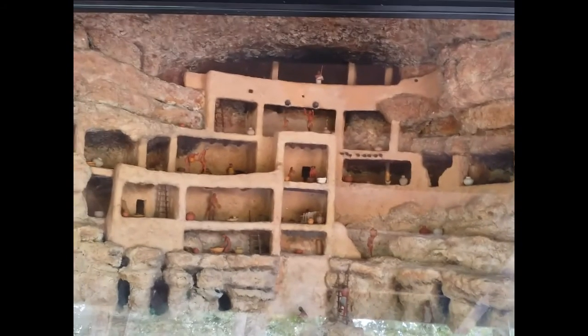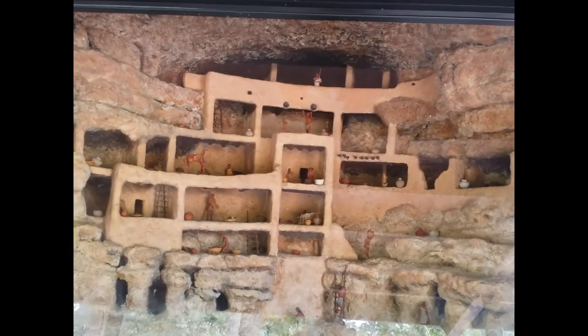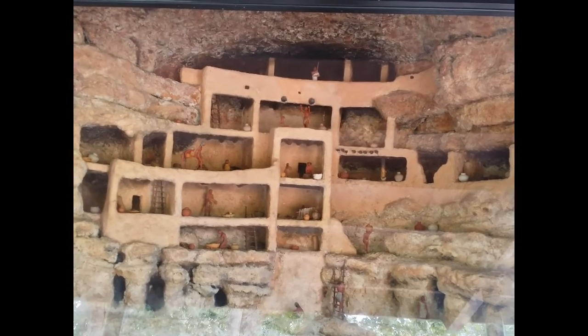We encourage you to think beyond ancient stone walls and vacant rooms to the remains of a once vibrant village — a village of people who experienced wants and needs, anxieties and fears, joys and sorrows, just as you and I today.